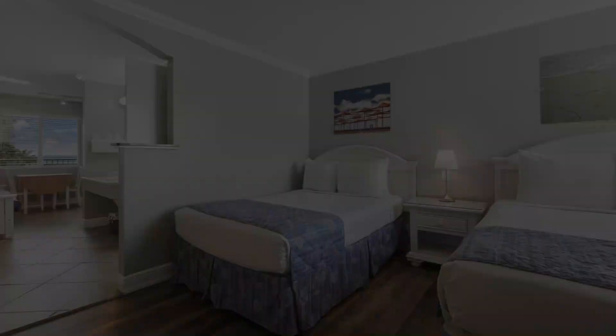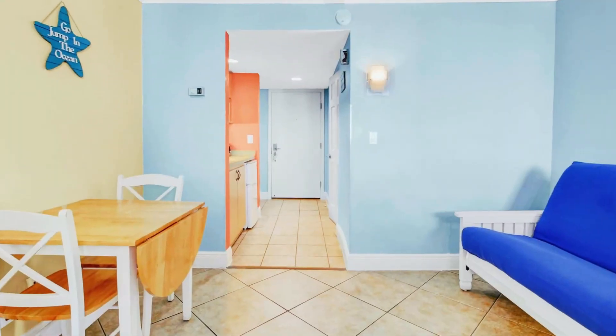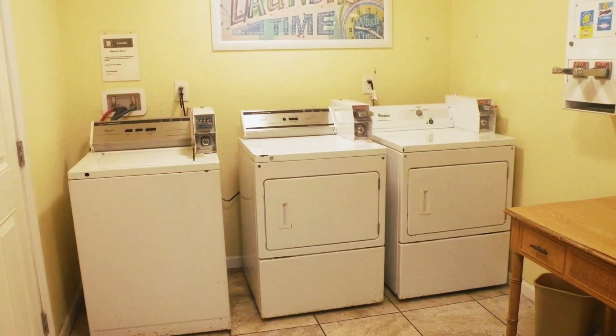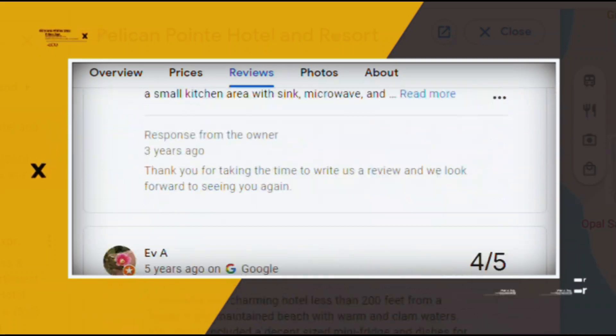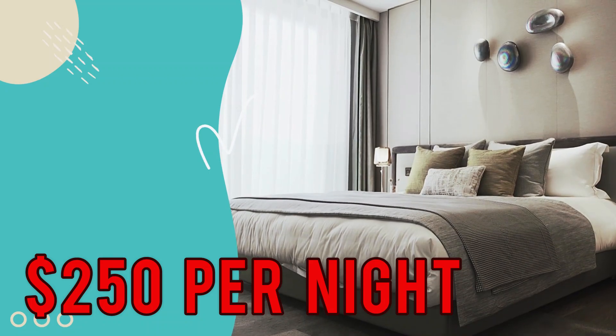Gulf, courtyard, and pool views are available. The Gulfview units have separate living rooms. Parking is free. There's a heated outdoor pool and laundry facilities are offered for a fee. Google reviews show a 4.3 rating based on 850 reviews featuring numerous positive comments from satisfied customers. You can book a room for as low as $250 per night.